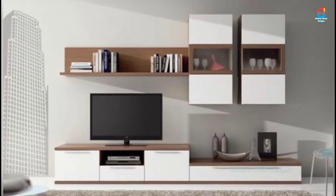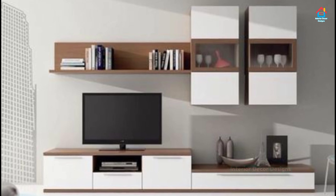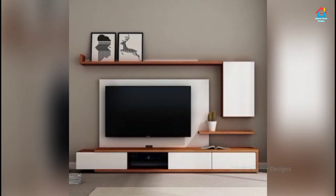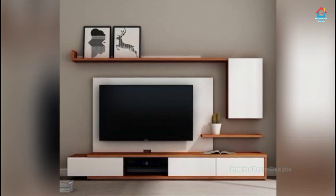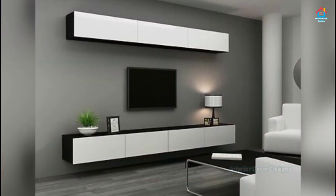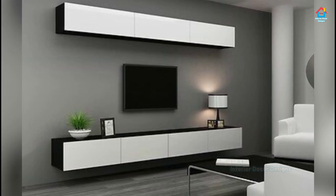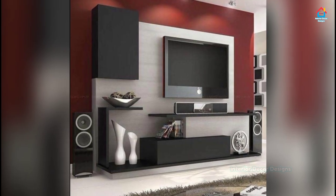Whether you decide to mount your TV on the wall or have it sit on a stand, a TV cabinet console is the perfect way to enrich your entertainment experience. Plus, by providing ample storage for your media essentials and a solution to stash away unsightly clutter,